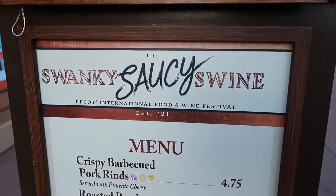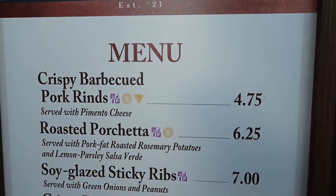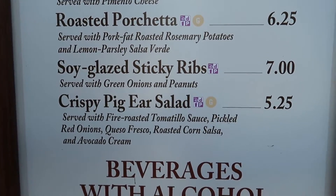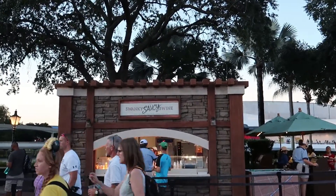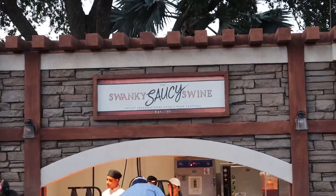Back to back new booths - this is the Swanky Saucy Swine. I have to say it slow or else I screw it up. This year we've got the crispy barbecue pork rinds, roasted porchetta, soy glazed sticky ribs, and the crispy pig ear salad. There's also a few drinks down here. Here is a look at the Swanky Saucy Swine - booth 25 and 26. Say it fast: Swanky Saucy Swine - see, no problem! We've got a little bit of everything.